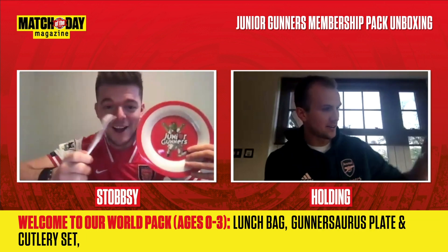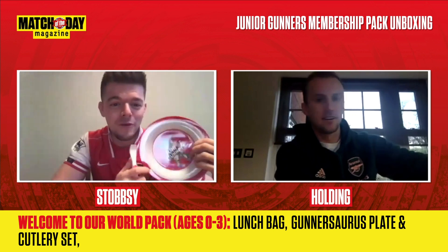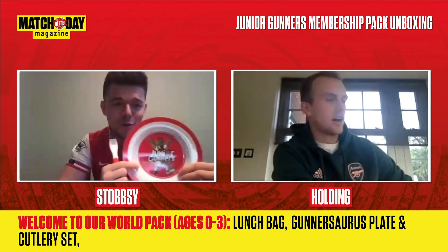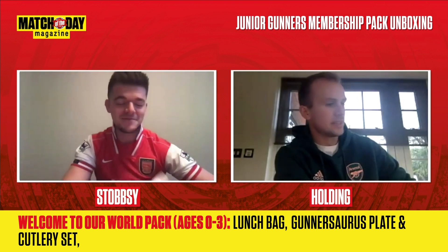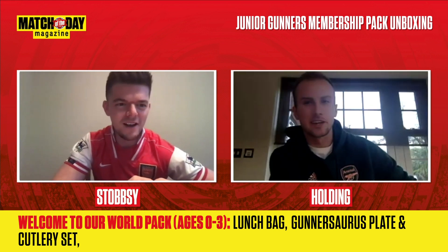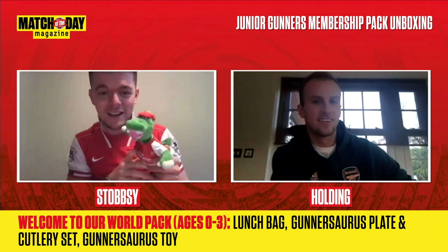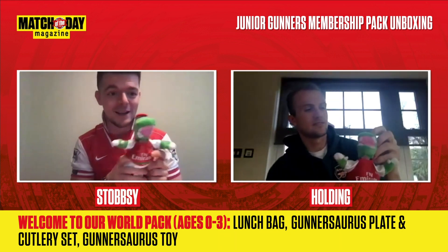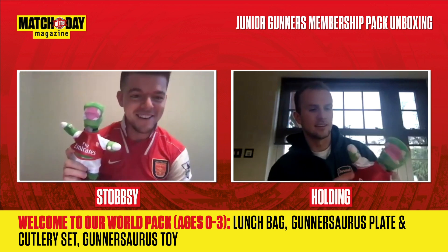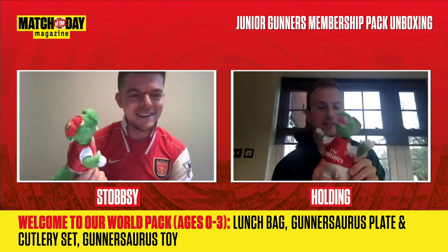So we've got a plate and cutlery set. What is your go-to meal before a game? My pre-match will be a piece of grilled chicken, some pasta with a tomato sauce, a bit of parmesan, and a bit of Tabasco for a kick. And then we've got the Gunnersaurus toy — he's featuring heavily in this pack, which I'm enjoying. That'd be perfect as a little dog toy.